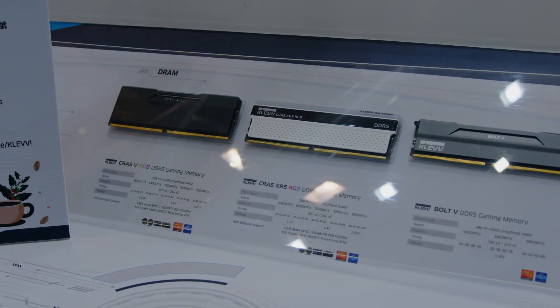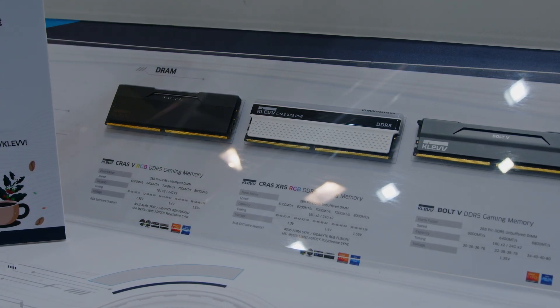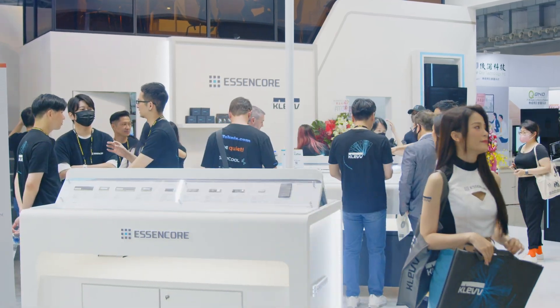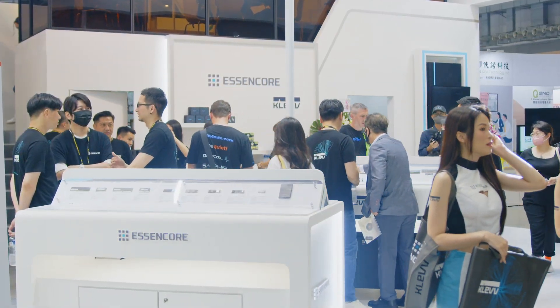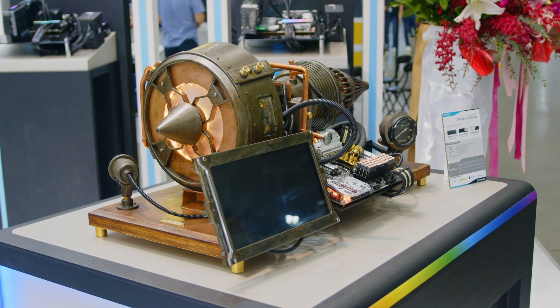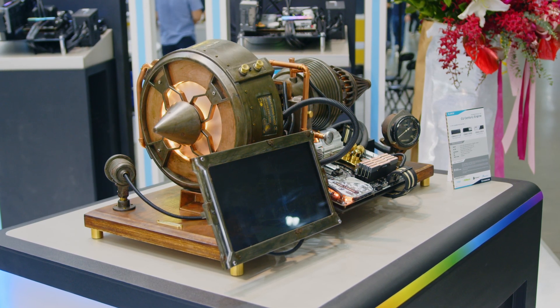In terms of the controller, it's the latest Fison E26 controller. If you didn't know, Clev and Essencore as a brand are actually part of the SK Group, so it's very easy for them to manufacture products in comparison to some other brands who actually buy products from them, as they have a B2B business as well as a general B2C market.